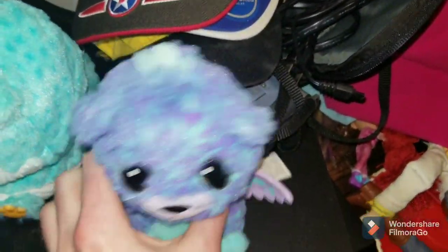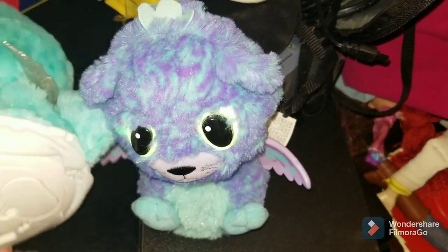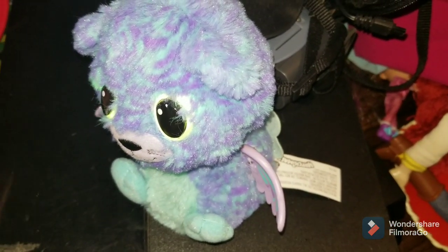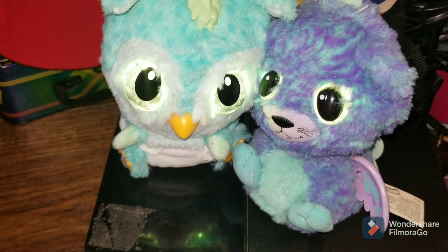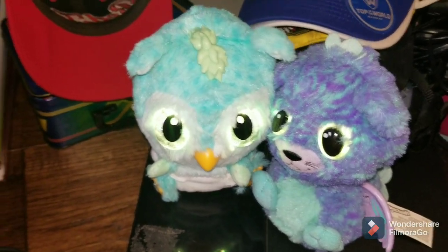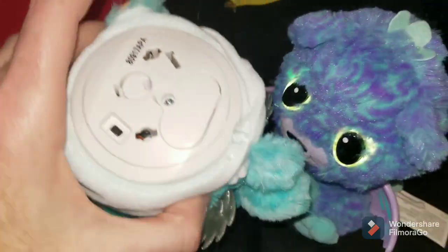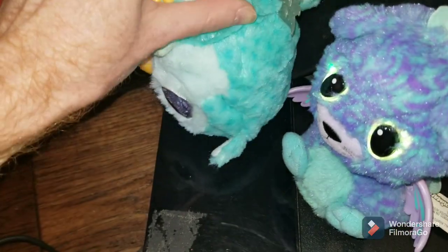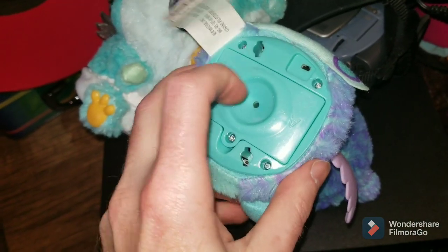Next up is two Hatchimals. I think they both worked — and yes, they both work. So I picked those up, they were part of a $2 for $1 deal. I need to turn them off if they keep turning on, because they're going to keep making noise the whole time. That one might be like a peacock, I think. Got them off.